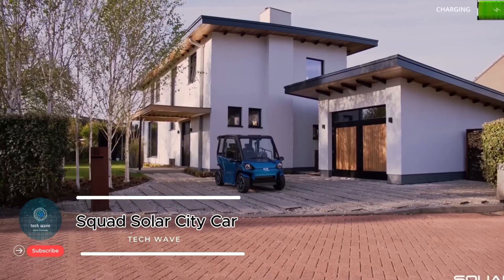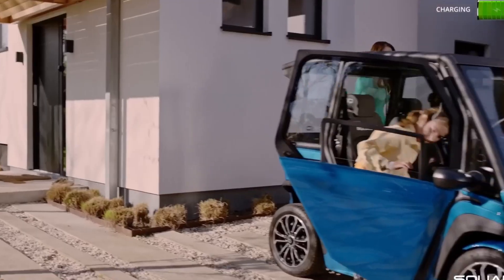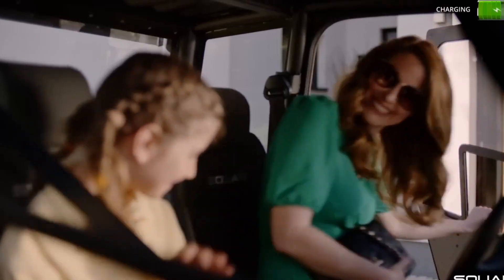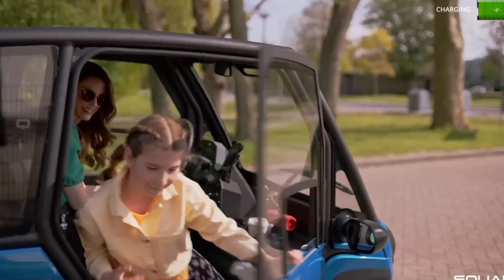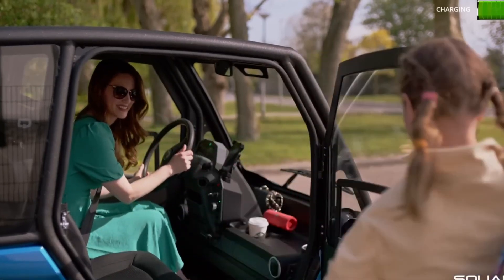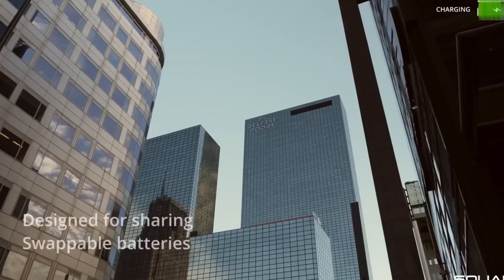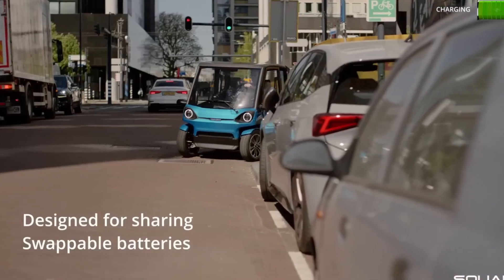Squad Solar City Car: urban mobility powered by the sun. The Squad Solar City Car is a compact solar-powered electric vehicle designed to make urban transportation cleaner and more efficient. Developed by Dutch company Squad Mobility, this innovative EV comes equipped with integrated solar panels on its roof, providing additional charging directly from sunlight and reducing reliance on the grid.